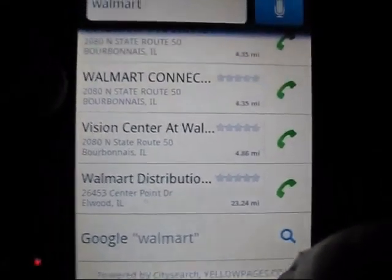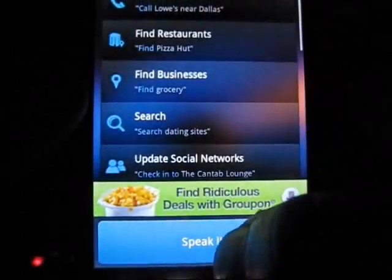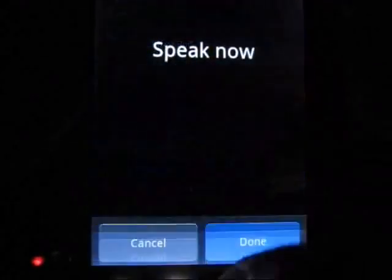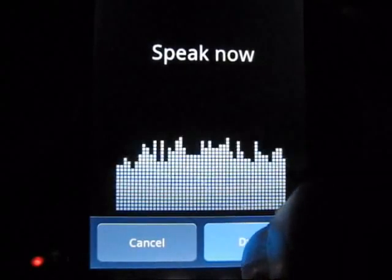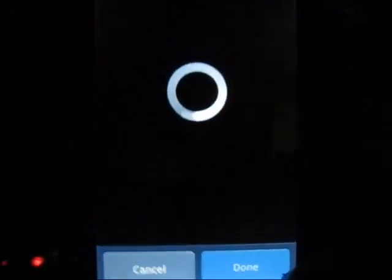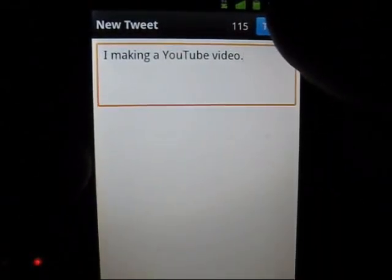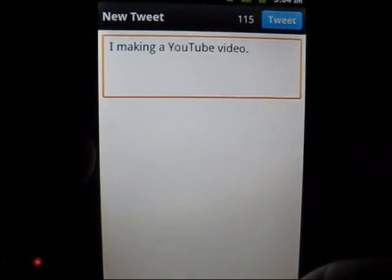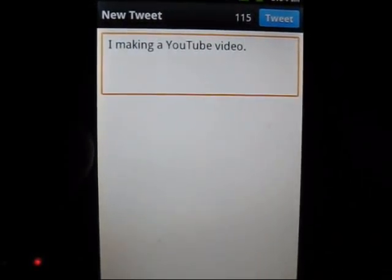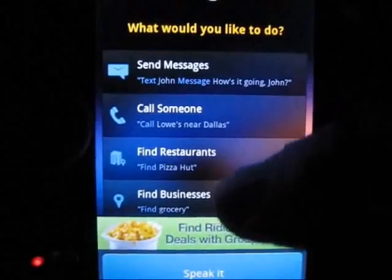Now let's try Twitter. I said 'Twitter, I'm making a YouTube video' — and there it is. All I have to do is hit tweet and it'll add this new tweet to my Twitter without me ever opening up the app and physically typing it in myself.